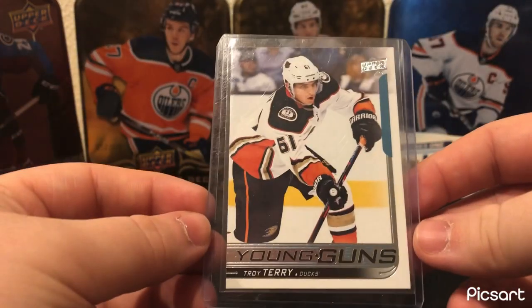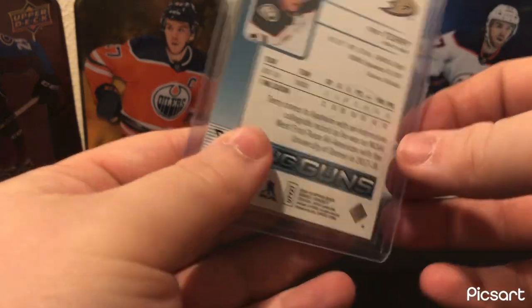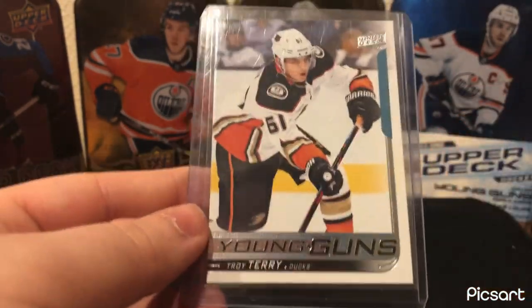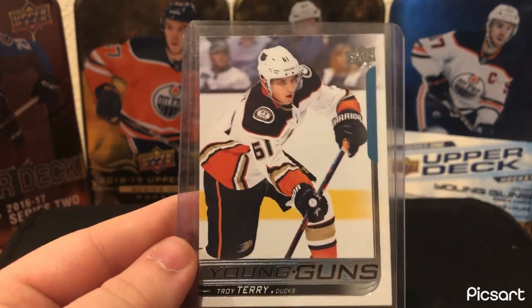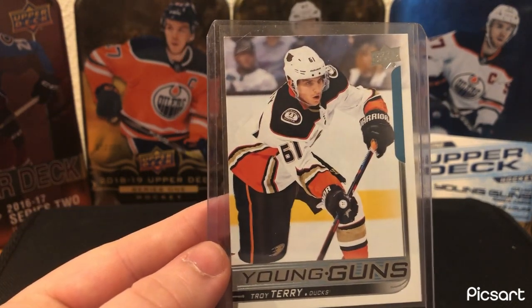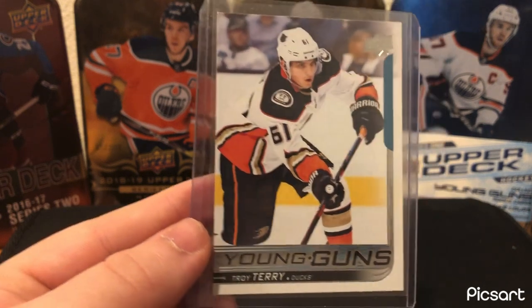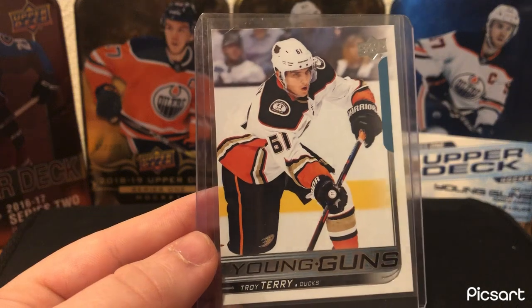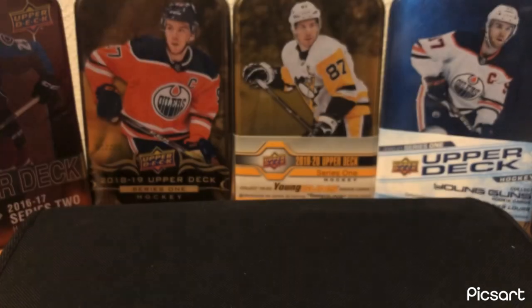For Anaheim, we got the Troy Terry Young Guns — pretty easy decision. The only card that really rivaled this was my Jamie Drysdale Young Guns. I pulled this back a couple of years ago. Just a nice card; I've always liked him. Really like that he's doing well now, not only for his card's sake but just as a player. Always liked him.